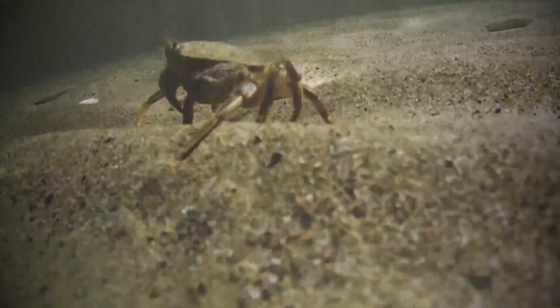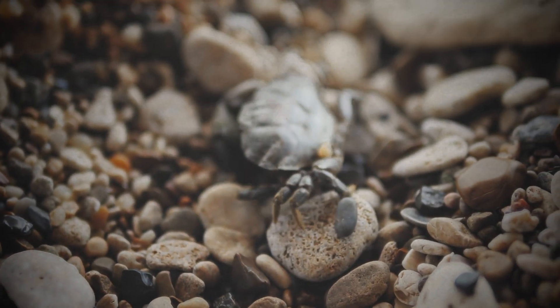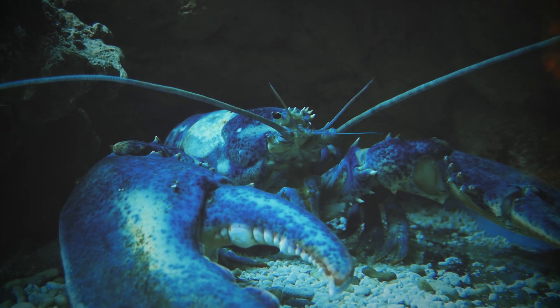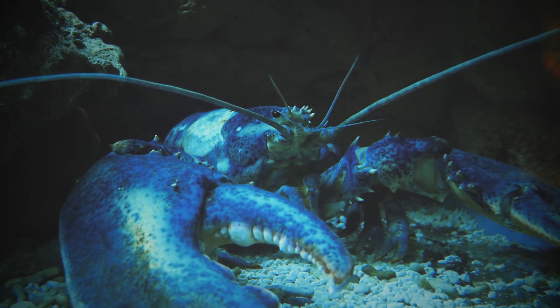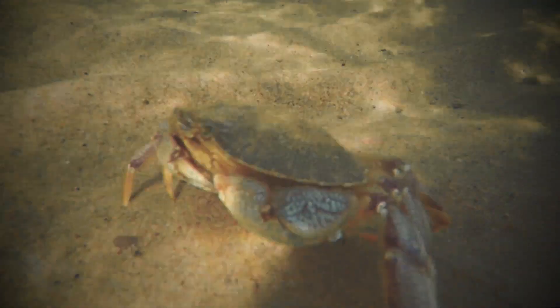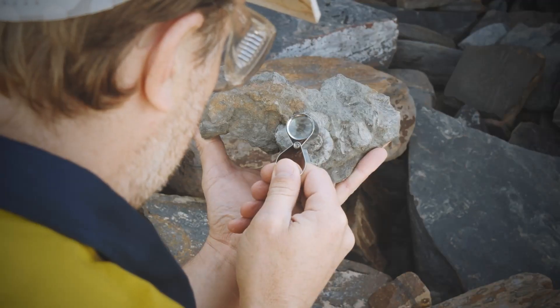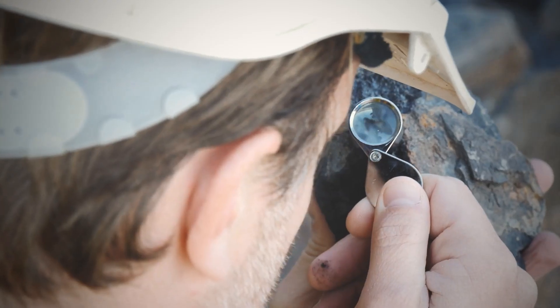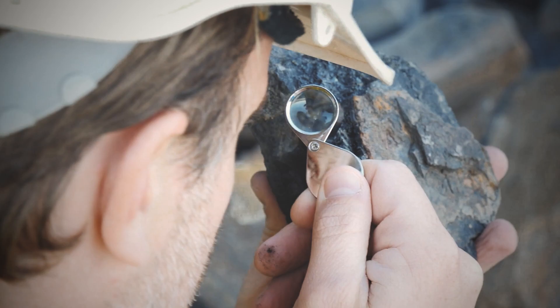A crustacean started out with an elongated body similar to a lobster, only to evolve into the rounder, flatter shape of a modern crab. Scientists have been puzzled and wondering why this has been happening for more than a hundred years.